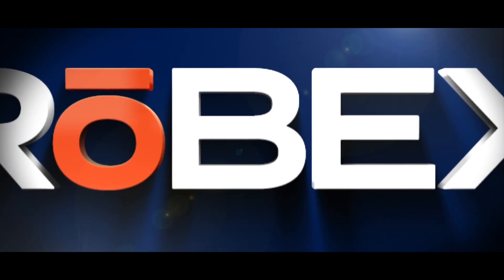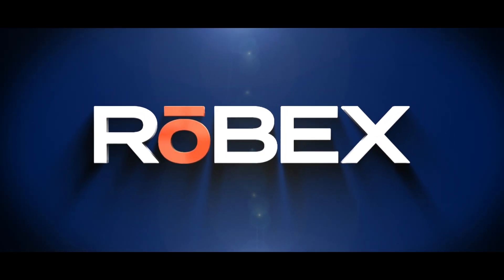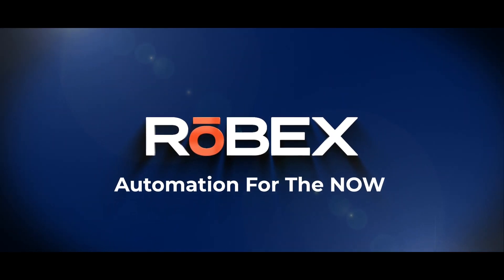ROBEX presents Automation for the Now, a series discussing industry-specific topics that affect manufacturing processes and the automation solutions that are innovating the future today.